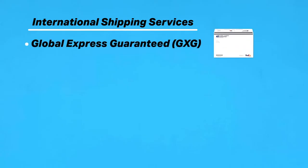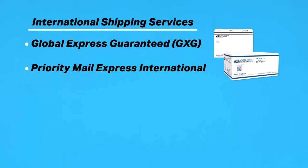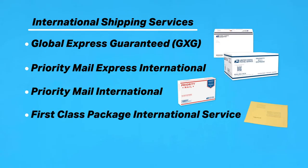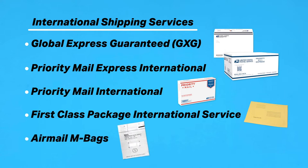The five international shipping services for packages are Global Express Guaranteed, which is also referred to as GXG, Priority Mail Express International, Priority Mail International, First Class Package International Service, and Air Mail M-Bags.